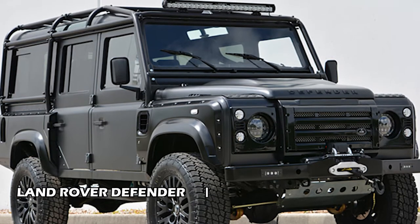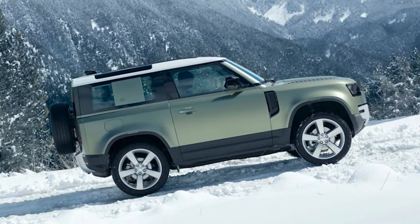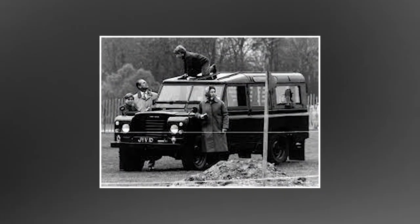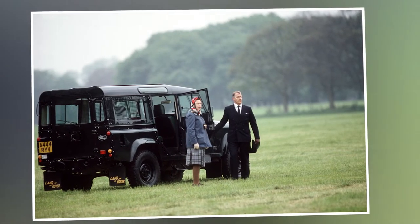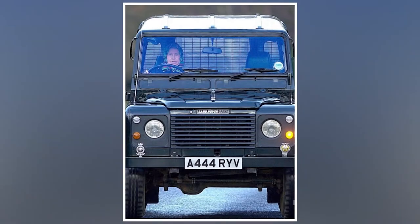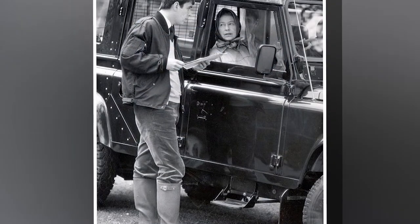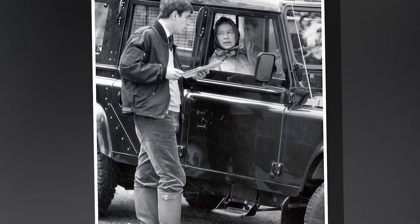Land Rover Defender: The Land Rover Defender is one of the Queen's favorite cars, and she is thought to have owned over 30 of them. She normally goes for the same spec every time, with an Aintree Green exterior and the most opulent interior Land Rover has to offer. The Queen has been photographed driving her Defenders around her private Scottish estate, even in her advanced years. She used them for shooting parties all the time, and one ex-royal example that went up for auction even contained shotgun rounds in the glove compartment.